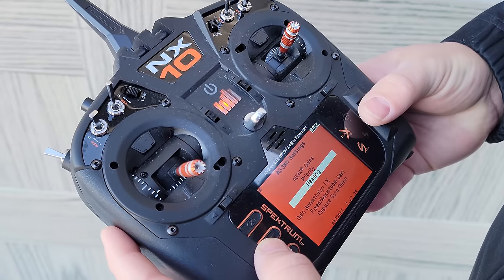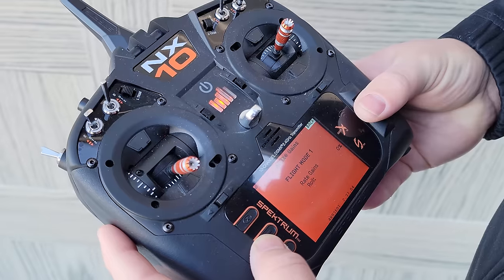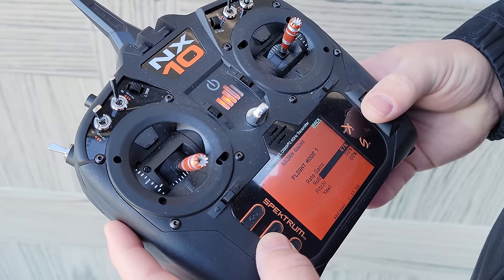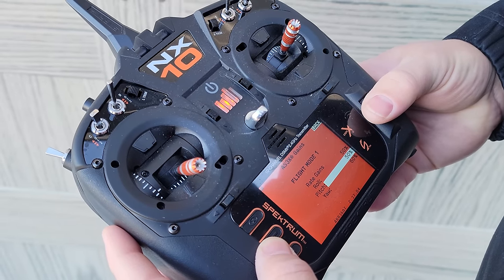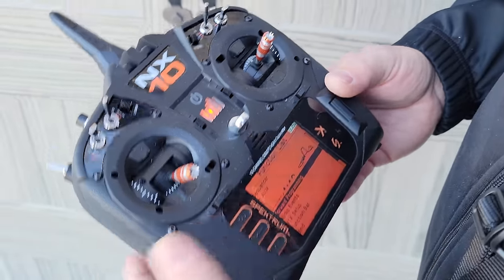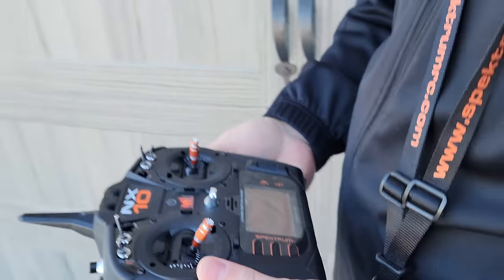I'm looking for roll. I need more roll. The pitch was good and the yaw was good, so I don't have any problems there. If I go to 50, that's also going to be contingent on the master gain setting as well.